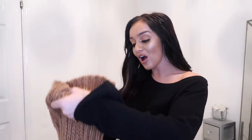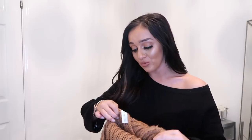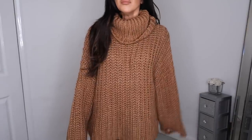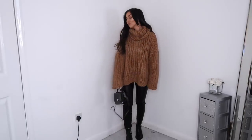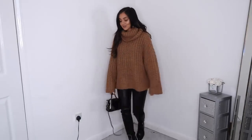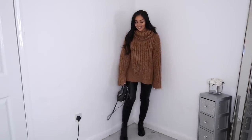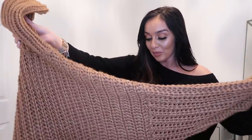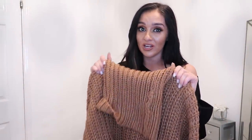The next thing is another big chunky jumper — I wanted to stock up since it's getting absolutely freezing outside. This one was quite pricey at £49.99 so I'm not sure I'll keep it — I'll try it on and see how much I love it. It's an oversized chunky brown jumper with a roll neck. Really thick and easy to style — just throw over some trousers, nice boots, and a crossbody bag.